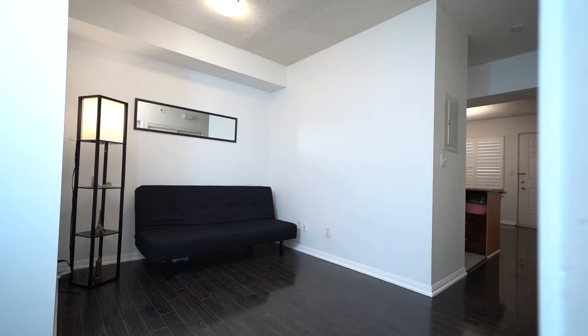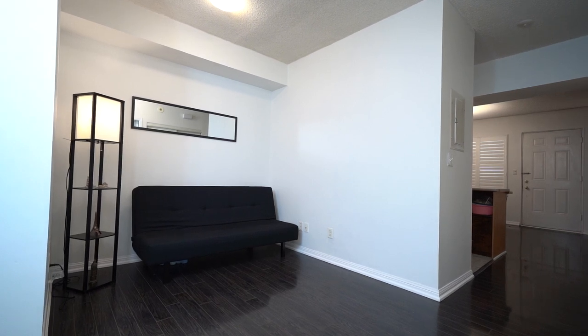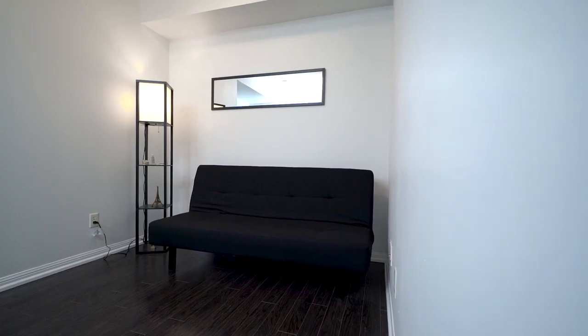I love this extra den space. It's great for any buyer, but especially during COVID, this space could be utilized as a home gym or office. The possibilities are endless, and you get to choose. But my vote would be a home office.